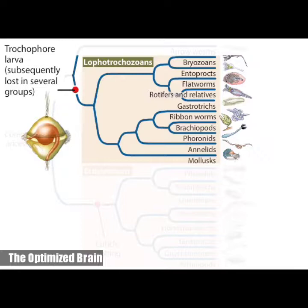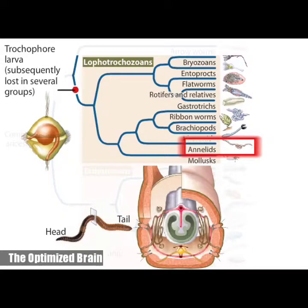Of lophotrochozoans, annelids deserve mention because they have evolved a useful adaptation: segmentation. Each segment is separated by a septum that isolates it from the adjacent segment. Segmentation allows an animal to move different parts of its body independently, giving it much better control of its movement.